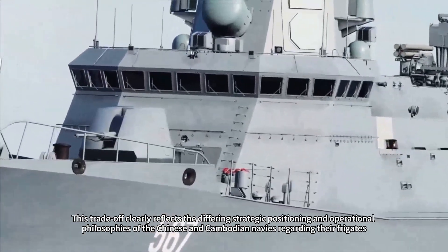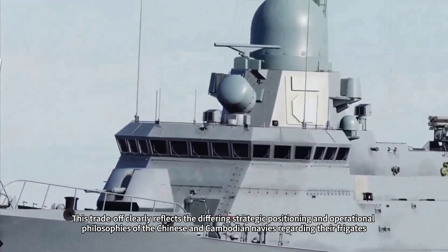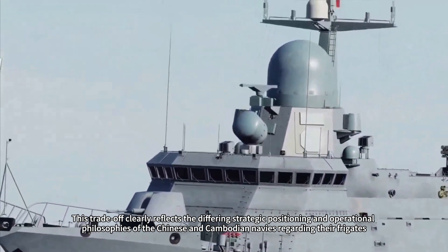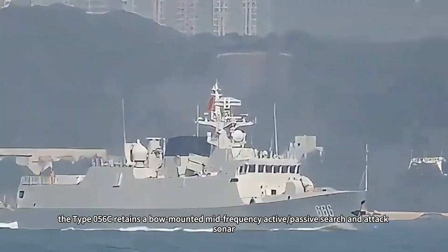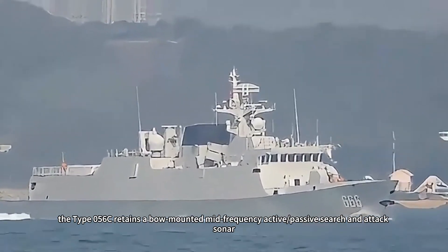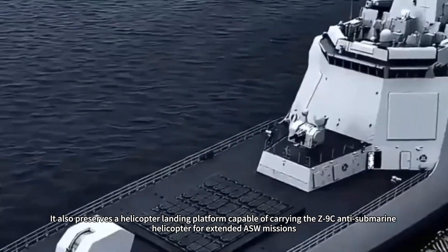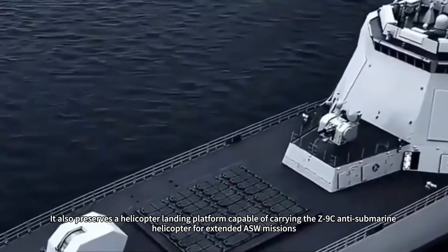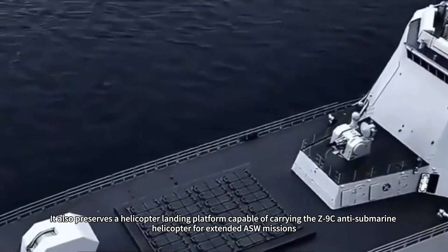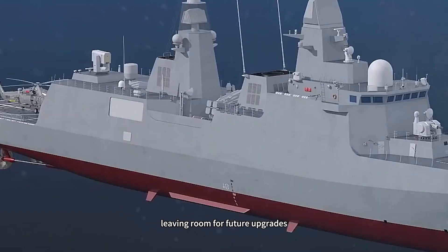This trade-off clearly reflects the differing strategic positioning and operational philosophies of the Chinese and Cambodian navies regarding their frigates. Nevertheless, the Type 056C retains a bow-mounted mid-frequency active/passive search and attack sonar, maintaining basic anti-submarine capabilities. It also preserves a helicopter landing platform capable of carrying the Z-9C anti-submarine helicopter for extended ASW missions, leaving room for future upgrades.